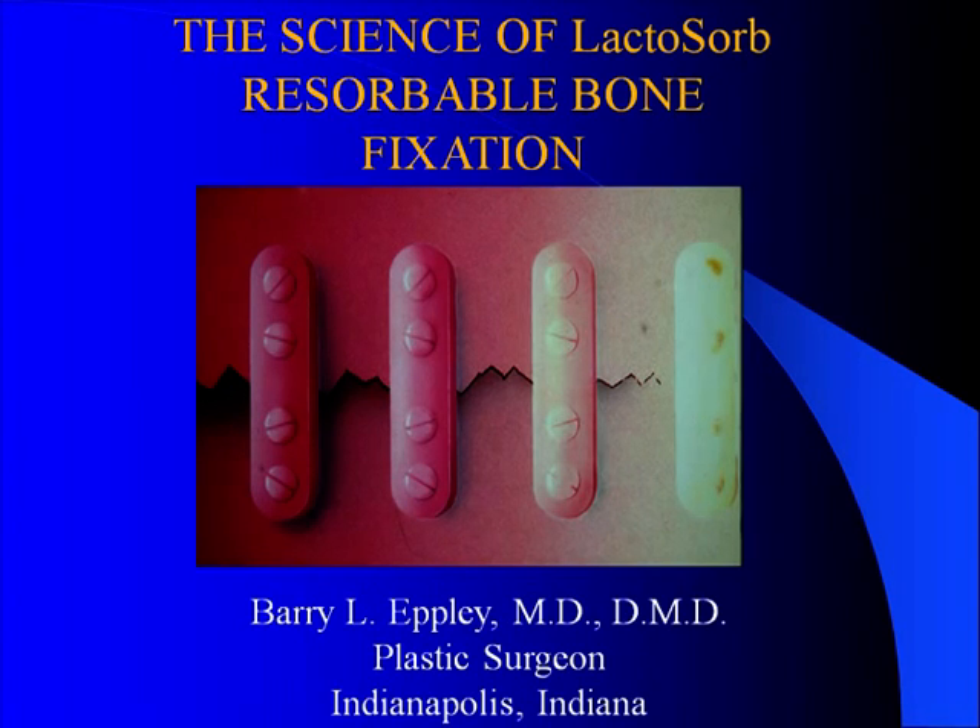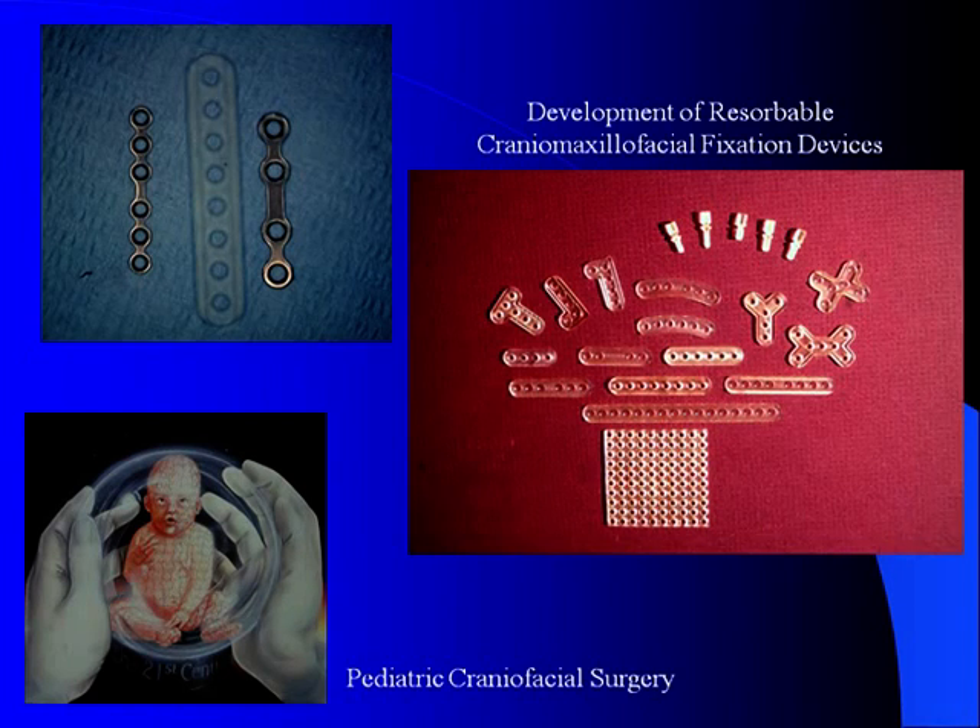I'm Dr. Barry Epley, Plastic Surgeon of Indianapolis, and I wanted to provide you with some of the basic science and research that I performed on lacto-sorb bone fixation, which is now the most popular resorbable form of bone fixation for craniofacial surgery in the world. This is a quick review of some research that I did in the early 1990s to substantiate the complete resorption and safety of the lacto-sorb devices.